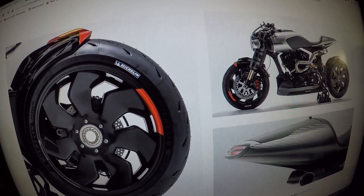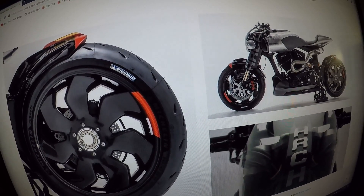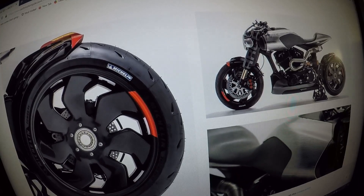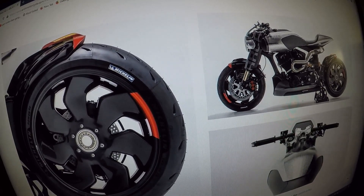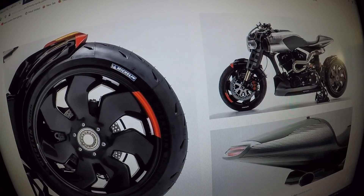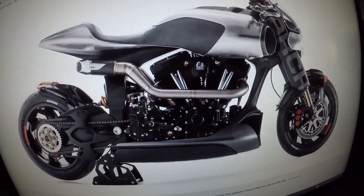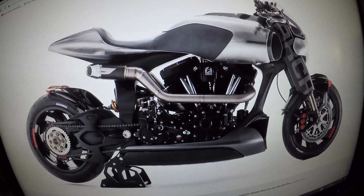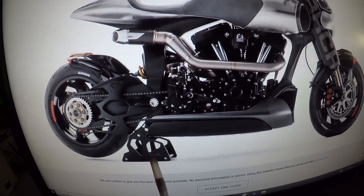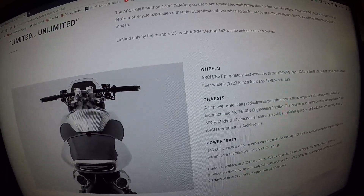Check out the rear wheel — pretty awesome. The bike looks really, really cool. Check out that exhaust, though — I think it would be pretty hot on your right leg. The Method 143 being held up by this very lightweight stand. Check out the Arch fork — full aluminum look.